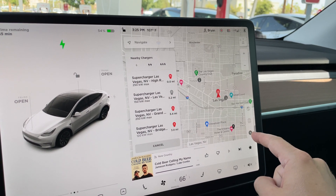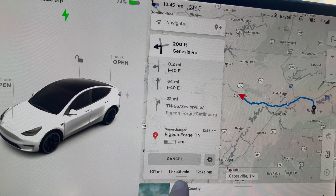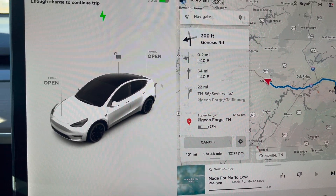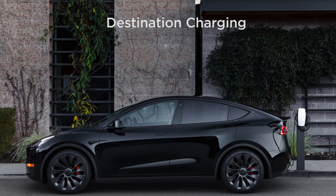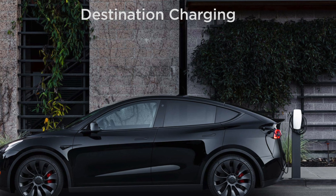You can view the nearby superchargers by tapping the lightning bolt on the right side of the screen. You can then tap the individual chargers to get more information. When you tap on a supercharger along your route, it will provide how far that is away and how much percentage of battery you'll have when you arrive. This should be very accurate, usually within 1-3%. Tesla superchargers come in a variety of speeds, mainly being 250 kilowatt, 150 kilowatt, 74 kilowatt, 56 kilowatt, and destination chargers, which are usually between 8 and 16 kilowatt and are found at casinos and hotels.